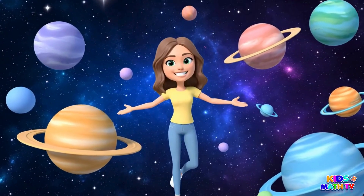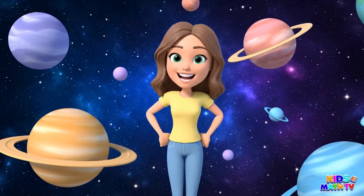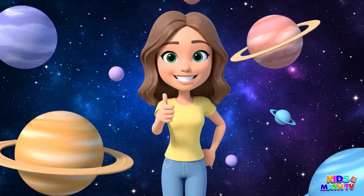Hello friends! Today we're blasting off into space to learn about the eight amazing planets in our solar system. Let's go!